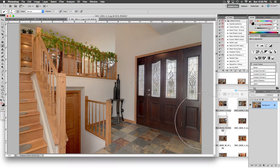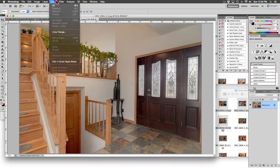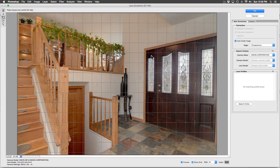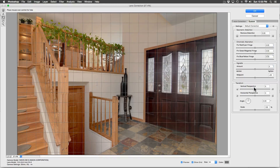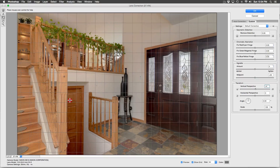Now let's straighten the vertical lines — the right side of the door is obviously slanted. Go to Filter and then to Lens Correction. We will adjust the Vertical Perspective in the Custom tab. Just one little swipe of the slider and everything lines up — straight up, just how I like my dirty martinis.